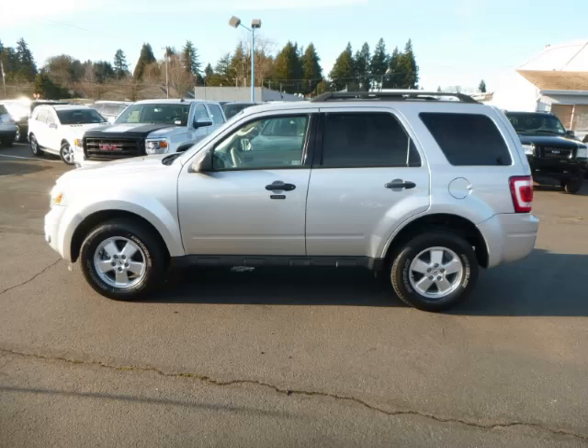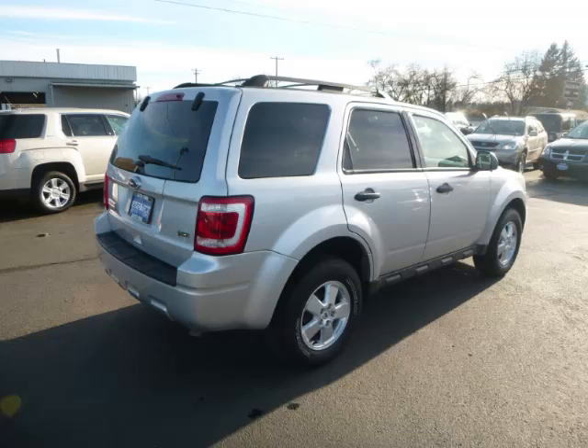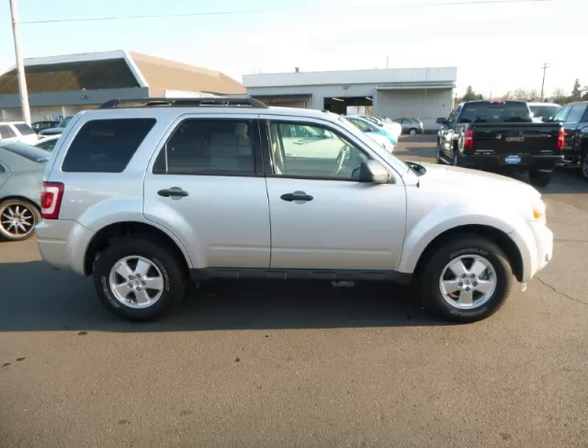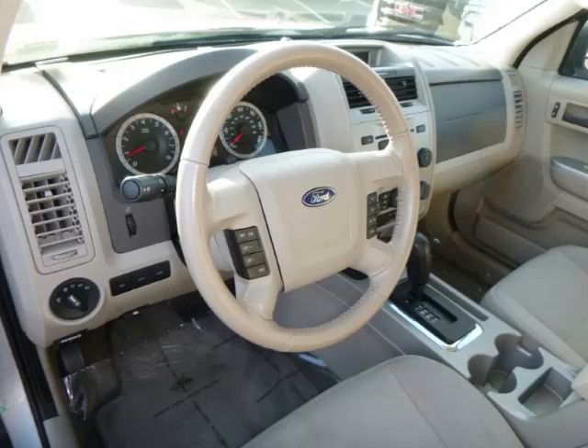This is a 2012 Ford Escape XLT 4x4. This Ford has just 64,000 miles and a 3.0L V6 engine. Top features include side impact airbags, fold-down rear seat, fold-away mirrors, remote keyless entry, and front disc brakes.